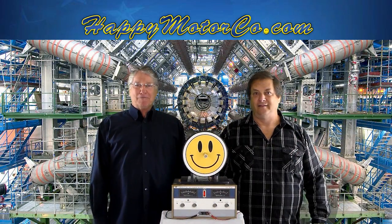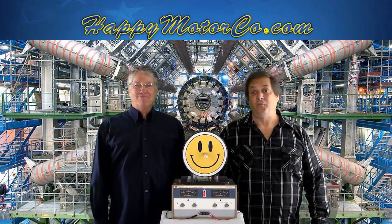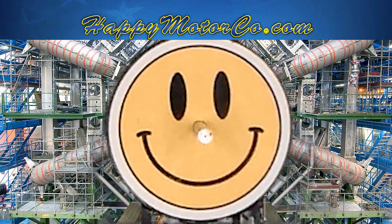Hello, my name is Skip Robinson. My name is Alexa Smith. We're here from the Happy Motor Company. We're here to introduce the Happy Motor.